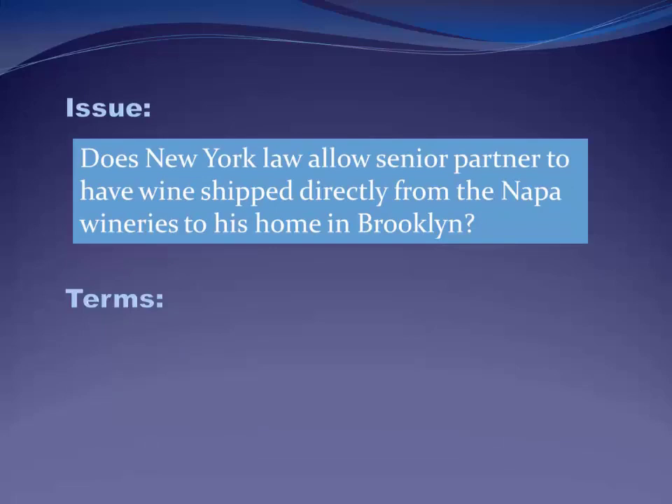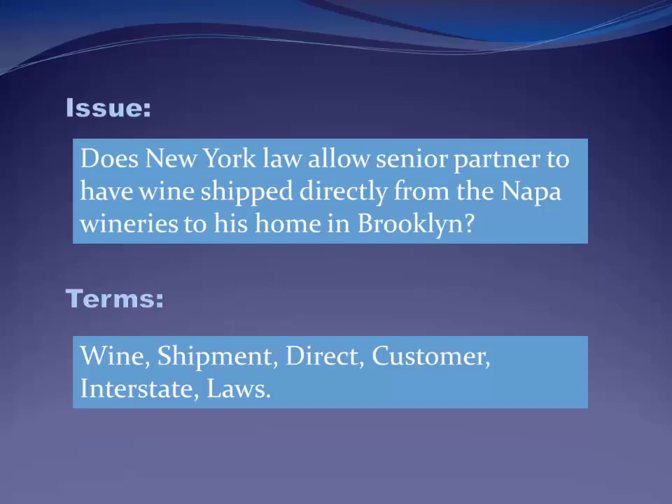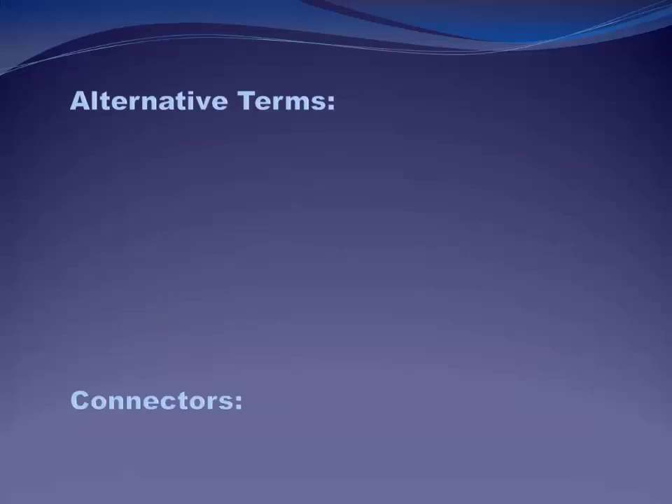Here are some terms I came up with: wine, shipment, direct, customer, interstate, and laws. Those are the terms I'm going to put in some format using connectors and proximity to find my answer. But terms are not enough — you have to come up with alternative terms as well so you don't miss anything important. Here are some alternative terms I came up with. Now I've got to come up with my connectors. Once I came up with all this, I'd go to either Lexis or Westlaw, make sure I selected New York — either cases, statutes, or secondary sources depending on where I am in the process.